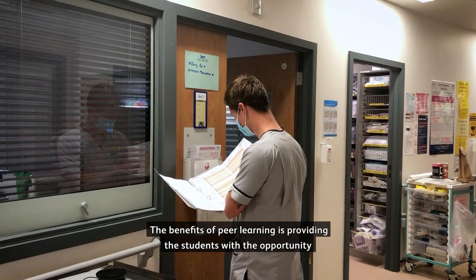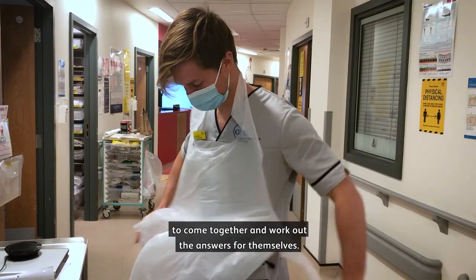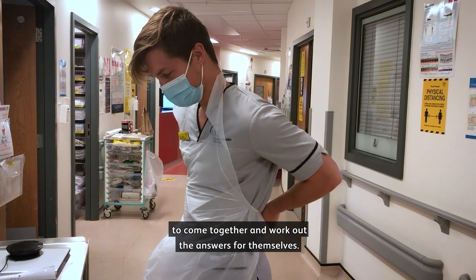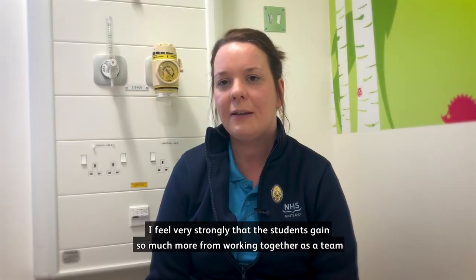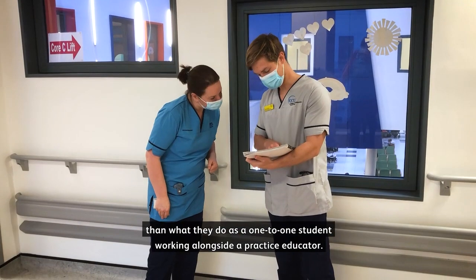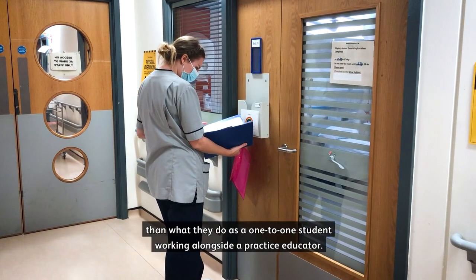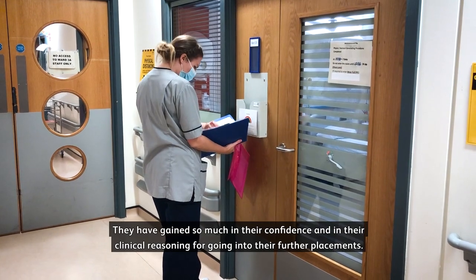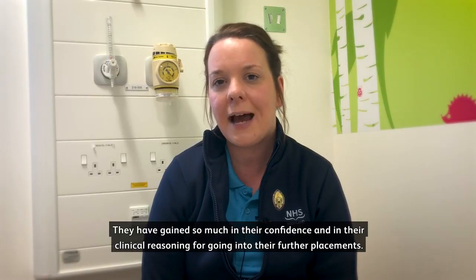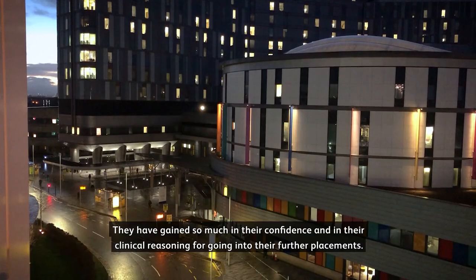The benefit of peer learning is providing students the opportunity to come together and work out the answers for themselves. I feel very strongly that students gain so much more from working together as a team than what they do as a one-to-one student working alongside a practice educator. They have gained so much in their confidence and in their clinical reasoning for going into their further placements.